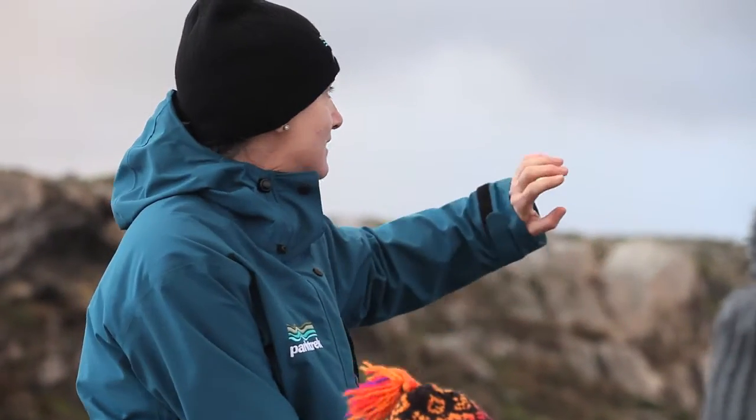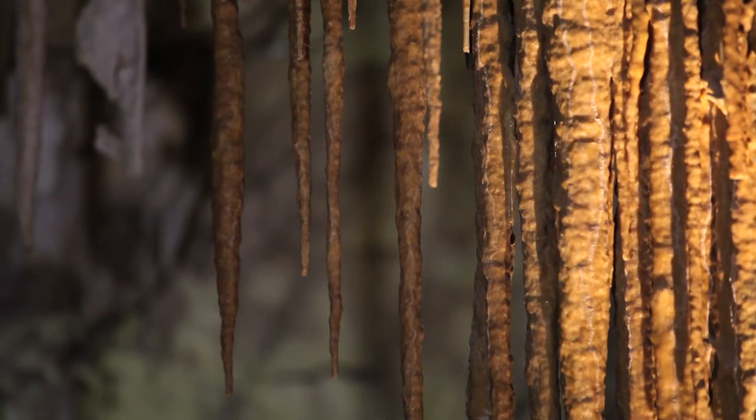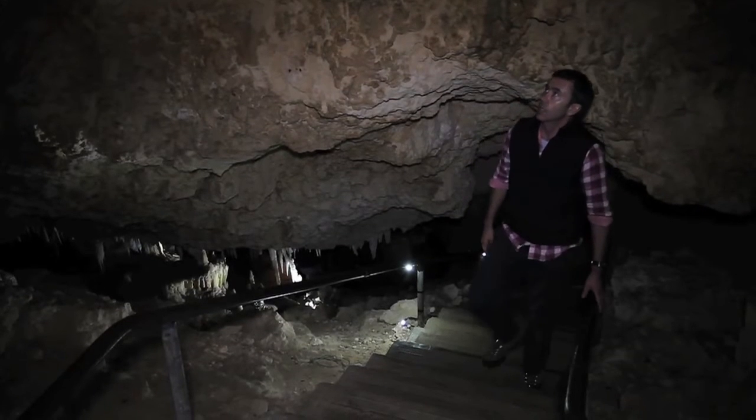There are so many highlights on this trip, and for me the Kelly Hill caves are one of them. Kangaroo Island has a very interesting geology, and part of that are the limestone caves and limestone formations on the island. Kelly Hill caves has some beautiful, delicate show caves that people can visit.